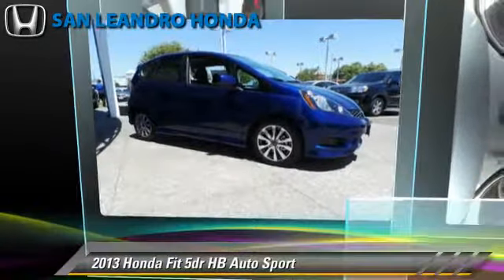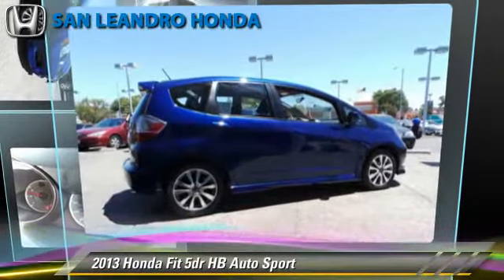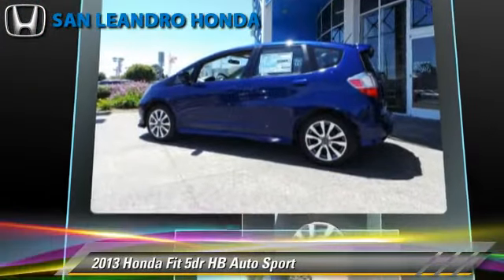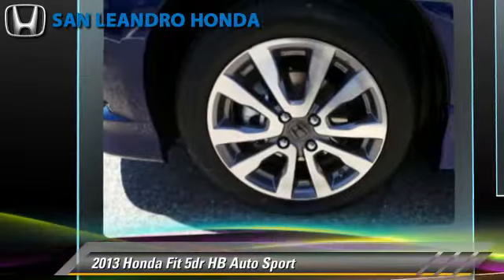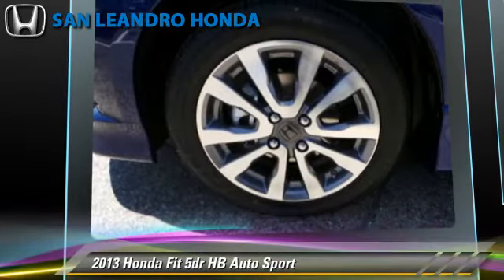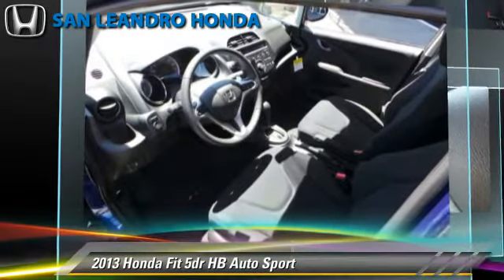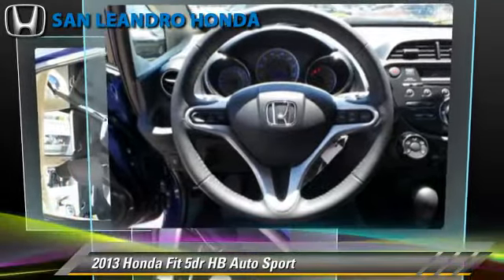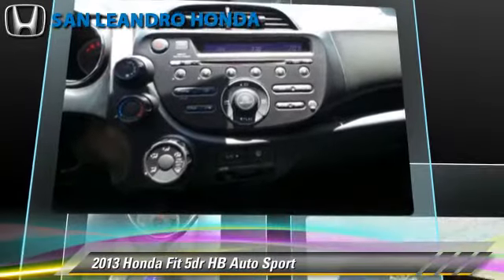The 2013 Honda Fit, powered by a 1.5-liter four-cylinder engine with a five-speed automatic transmission, gets up to 33 miles per gallon. This Honda features power door locks, cruise control, and rear spoiler.